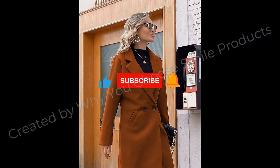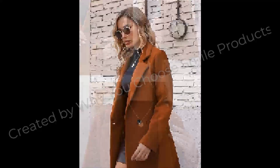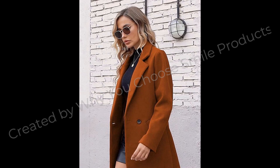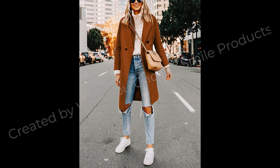Features: notched lapel V-neck, two side pockets, knee length, solid color, slim fit, long sleeve, classic style notched lapel collar pea coat. Winter wool blend trench coat, elegant long overcoat.